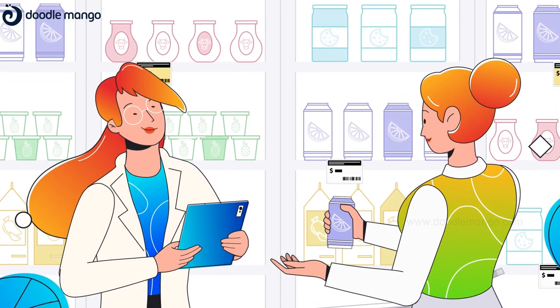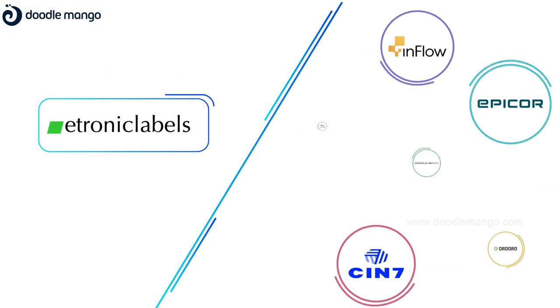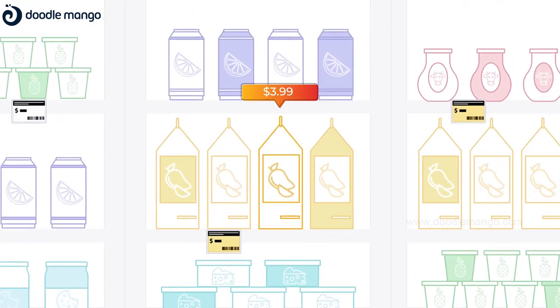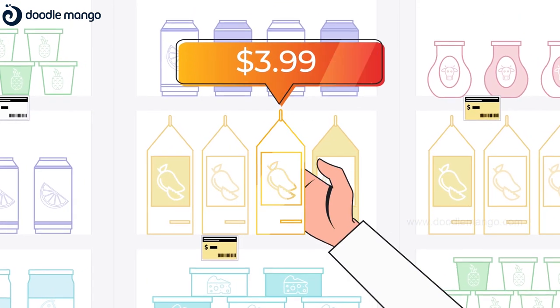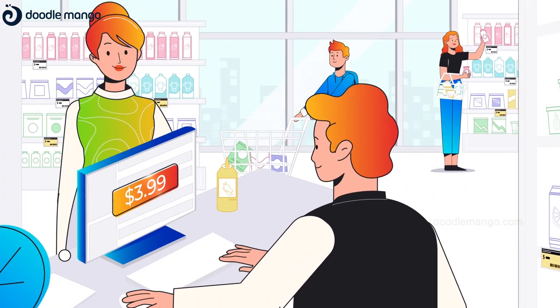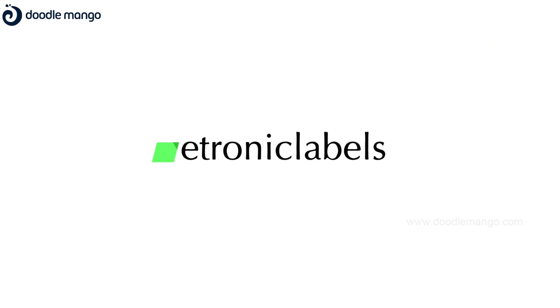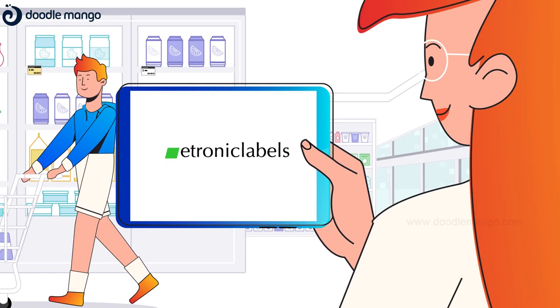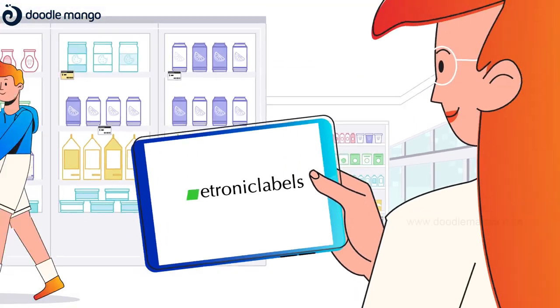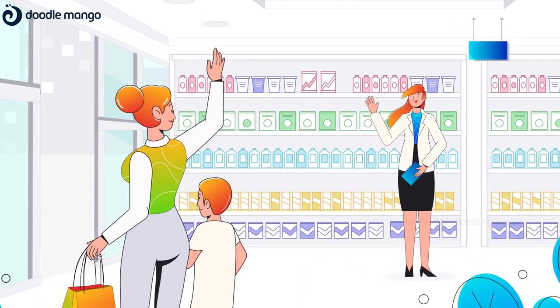Also in real time. e-tronic labels can be integrated with your inventory management solutions, and pricing at the shelf and checkout are automatically updated and matched for a satisfied customer experience. With e-tronic labels on her side, Judy can do price updates instantly and she can focus on other important tasks in the store.